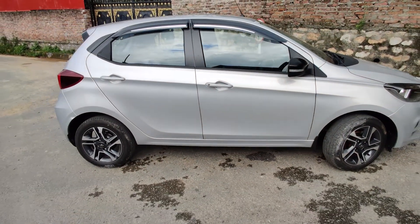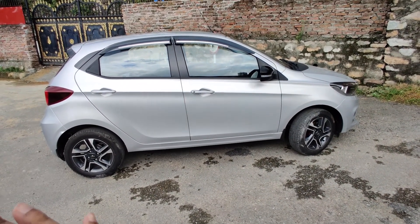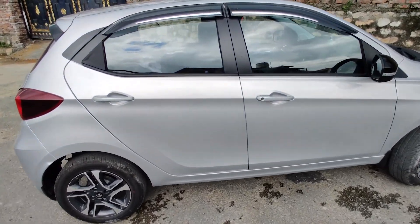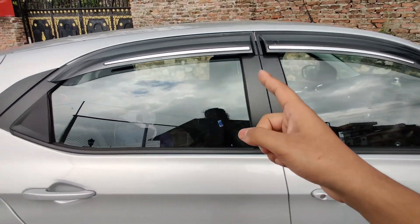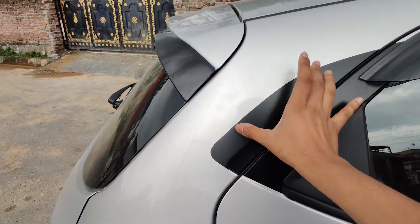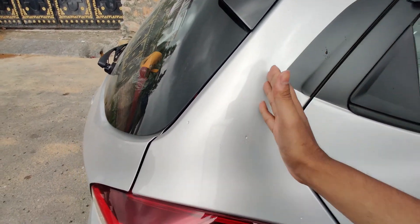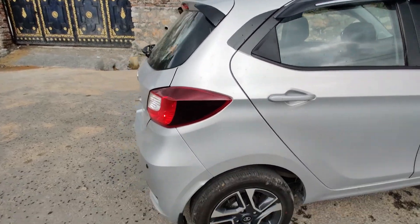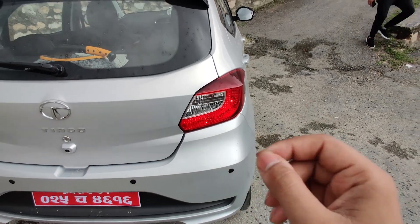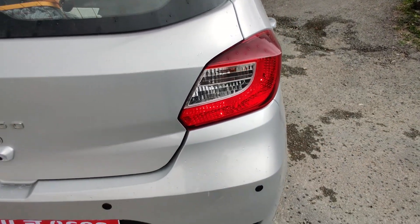From the side, even though it's a normal hatchback and not a premium one, the design looks big and it suits it. The A-pillar, B-pillar and C-pillar are all blackened. Coming to the back, the tail light is slightly revised — it's kind of similar to the old version with a boomerang design but no LED used.